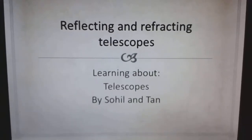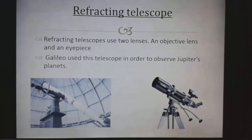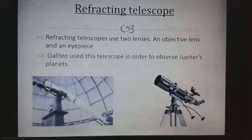Refracting and Reflecting Telescopes. Refracting Telescopes use two lenses: an objective lens and an eyepiece. Galileo used these telescopes in order to observe Jupiter's moons.